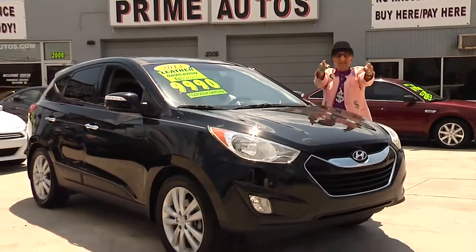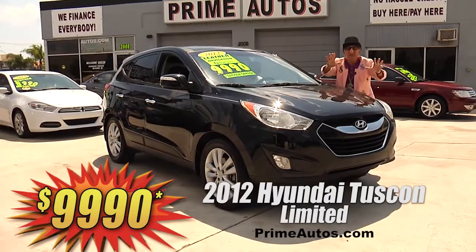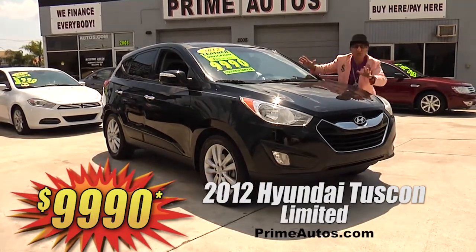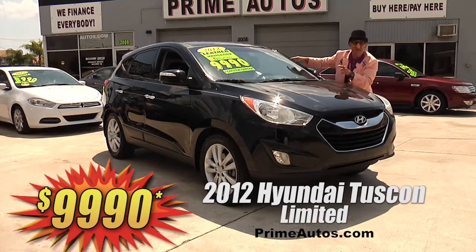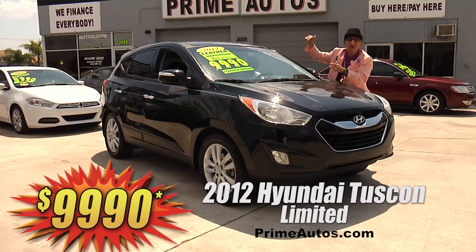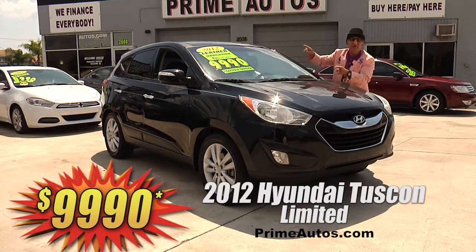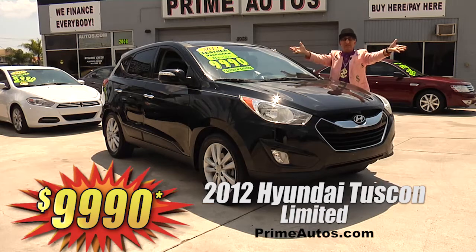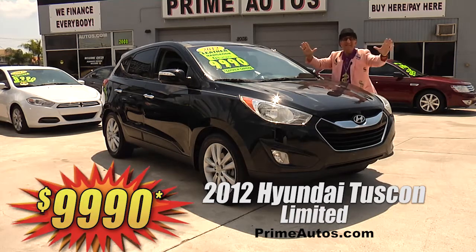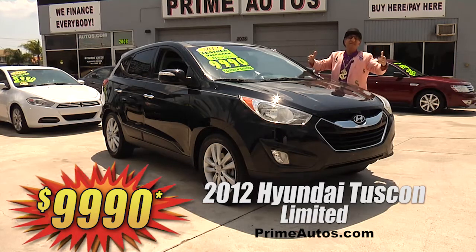You won't believe the options or the Deal Man savings on this 2012 Hyundai Tucson Limited Edition. This baby's got premium leather, panorama moonroof, factory navigation, backup camera, CD player with Bluetooth, and all the amenities. You get all this for only $9,990 and no-hassle credit in 20 minutes or less.